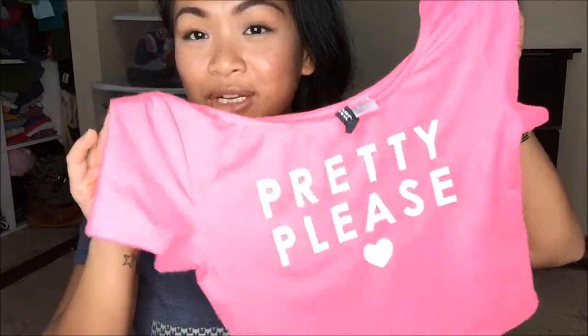This is by H&M and I just got it because I thought it was cute. Me and crop tops — it's going to be a battle when I give them up down the road. So I need to soak it in and wear as many crop tops as I can while I can. It's this really bright pink and it says 'pretty pleased' with a heart on it. I can just see me wearing this with shorts over the summer. I can wear this with jeans, shorts, or a skirt.